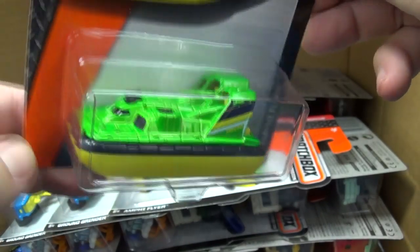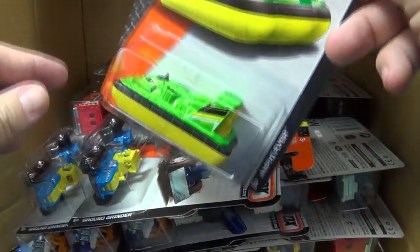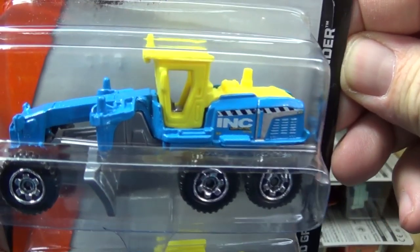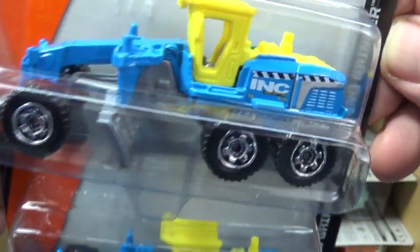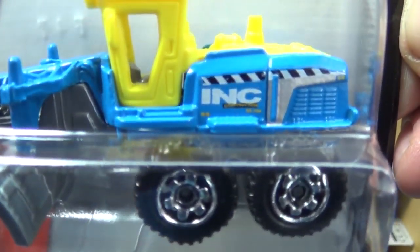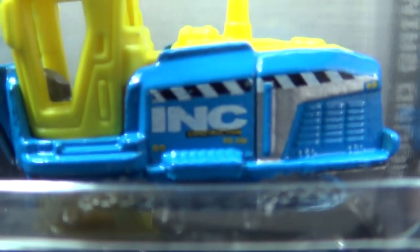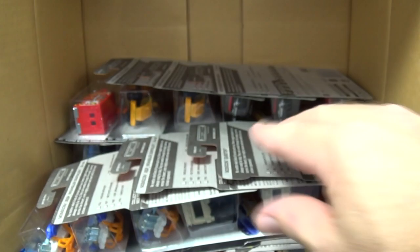Amphi Flyer - this is one that maybe if it's in two case codes, not three. Another Amphi Flyer. Here's the Ground Grinder - this might have been in the last assortment. You're going to see that this blue and yellow color scheme is going to be carried across several Matchbox models with that INC Construction logo. That logo is going to be carried across several models - I think about 10 to 12 in all, including some five-pack cars.